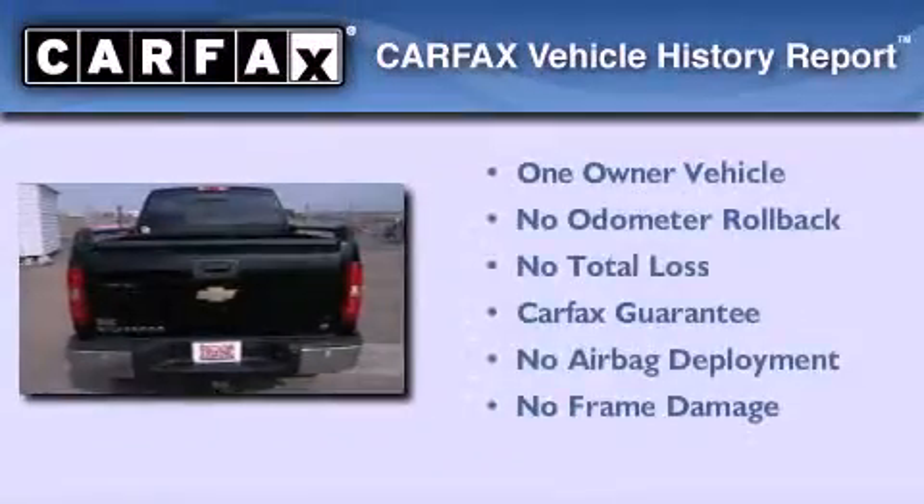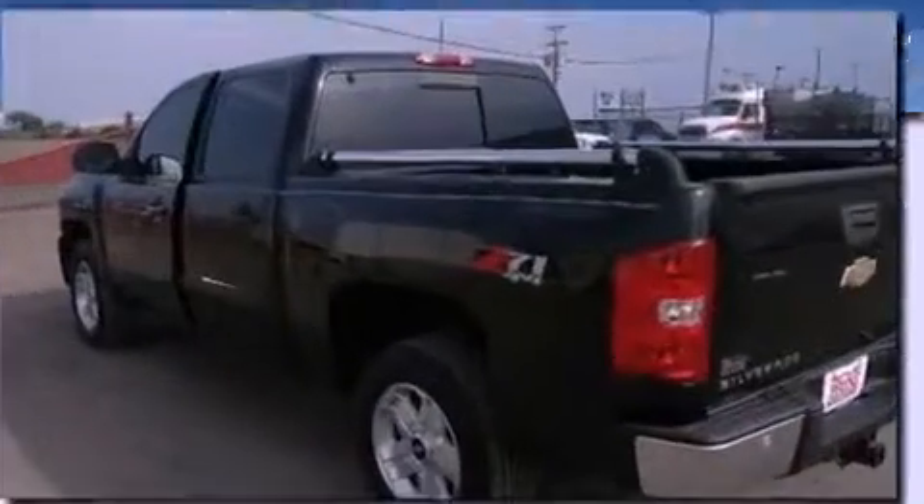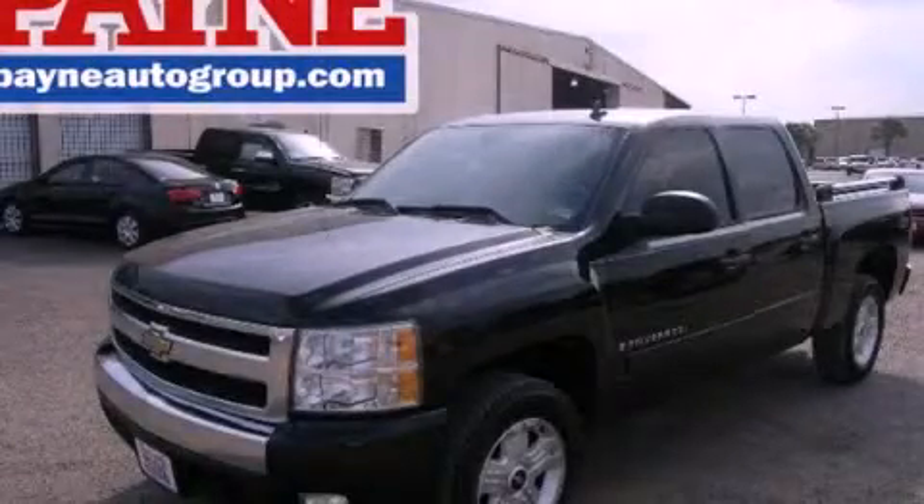This Chevrolet has had only one owner and it qualifies for the Carfax Buy Back Guarantee. Contact us today and schedule your opportunity to see this automobile in person.